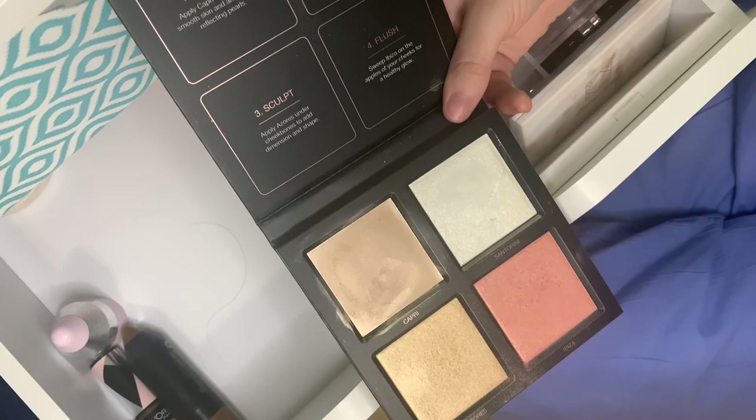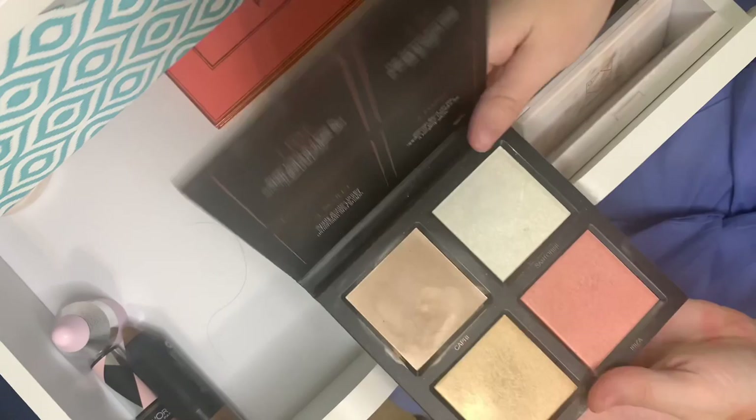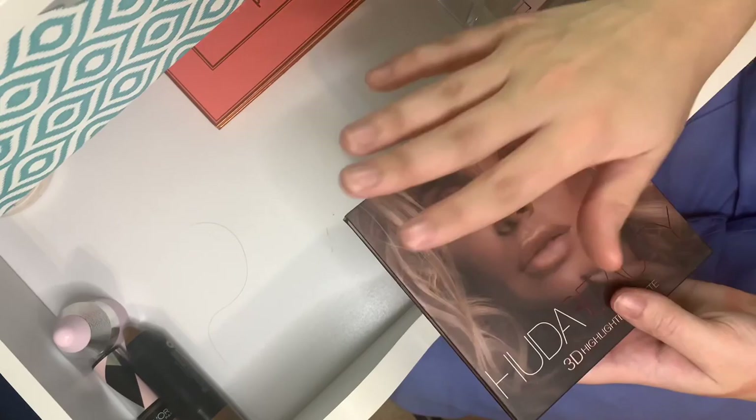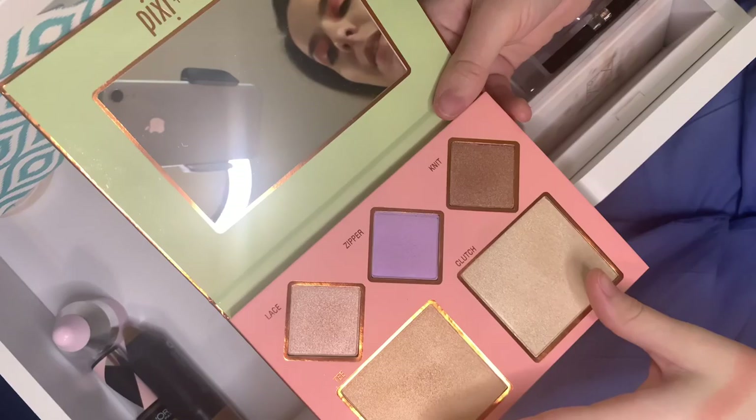This is the Huda Beauty 3D Highlighter Palette. It has a cream shade as a base and then powder shades to top it. I like it, but sometimes when you're busy you don't want extra steps, and some of the shades don't give me the full glow I want. I do want to start reaching for it more because I do enjoy it — I just tend to reach for other things.